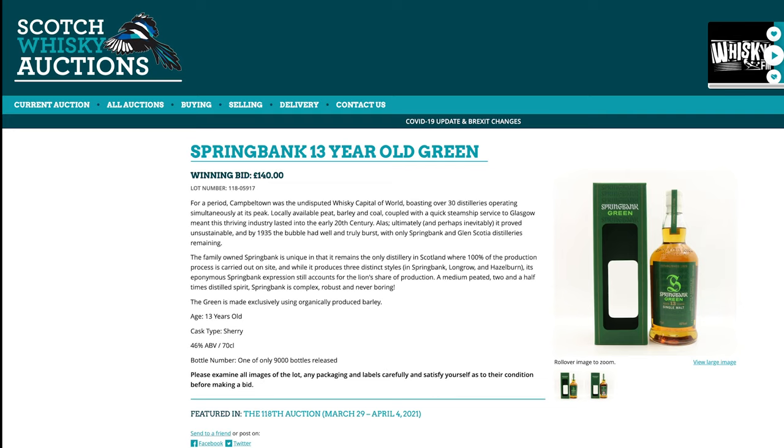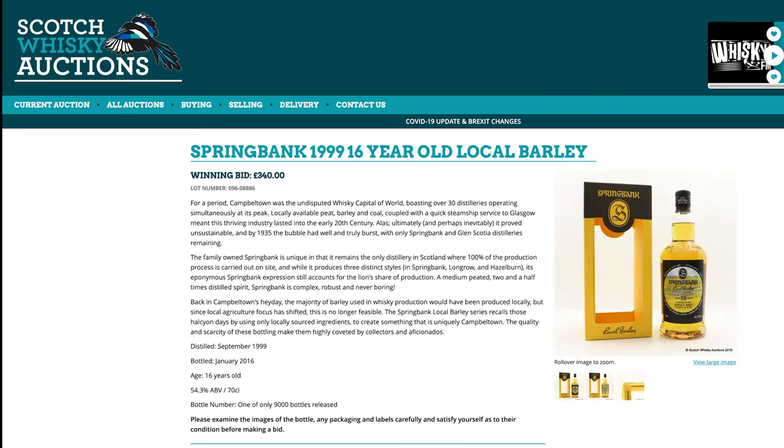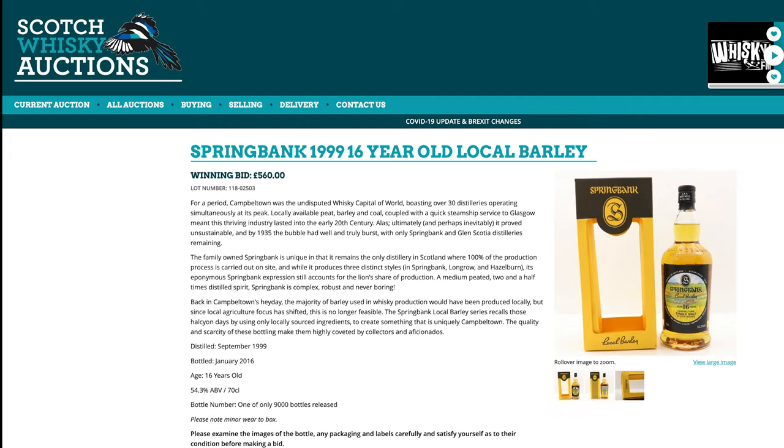It's not really a high-end bottle — a 13-year-old — but Springbank has gone completely crazy. Local Barley 16, which I thought was so expensive looking at it two years ago, was £340 for a 16-year-old. Of course it was already collectible, but today £560 — well north of $1,200 US dollars for this bottle now. That is madness. Pure collectible numbers.